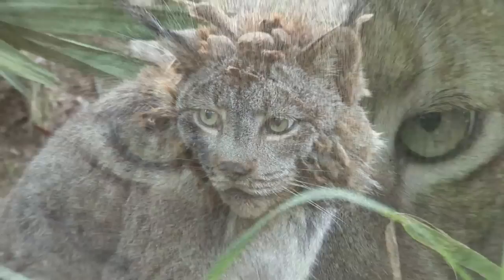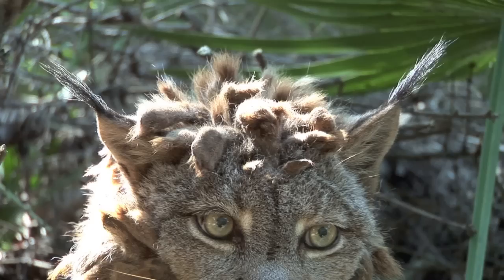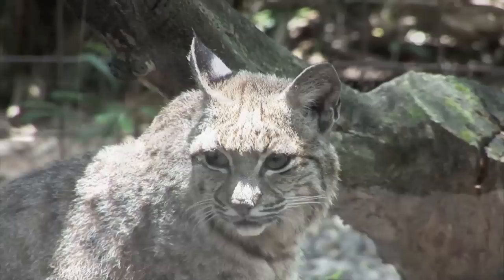The Canadian lynx looks very similar to its cousin the Siberian lynx. Their dense fur ranges in color from a reddish brown to gray. They have a flared facial ruff, black ear tufts, and long hind legs with a short tail. Their large, wide-spreading feet are covered in fur, which act as snowshoes and are effective in supporting the cat's weight on the snow.